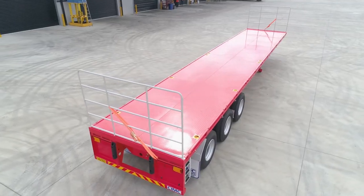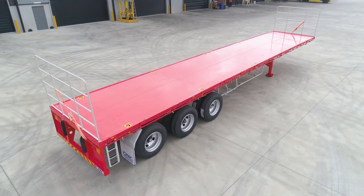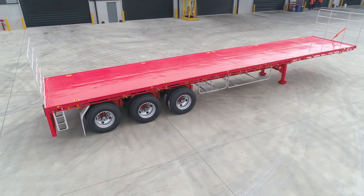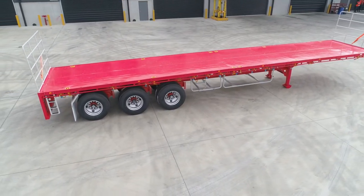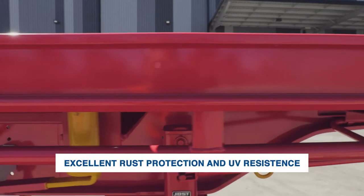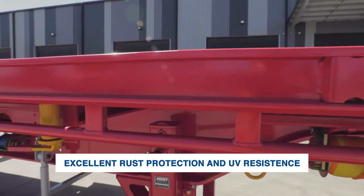Thanks to cutting-edge technology at CIMC's digitalised factory, it allows us to offer the flat deck trailer with extra features while still keeping the price affordable. Features include an automatic KTL process implemented with powder-coated finish, providing excellent rust protection and UV resistance.